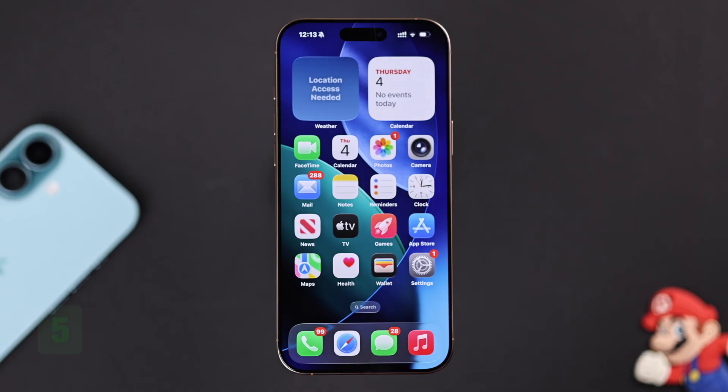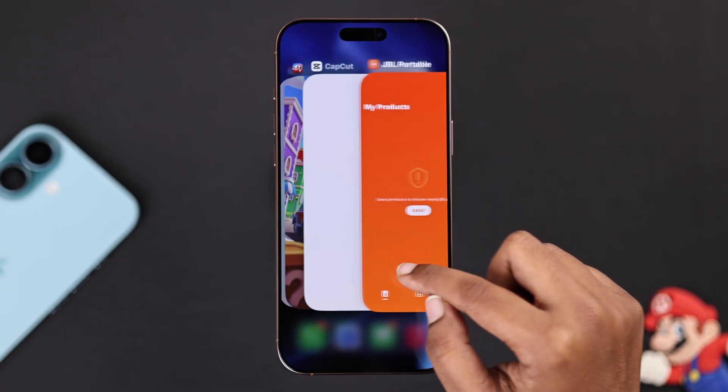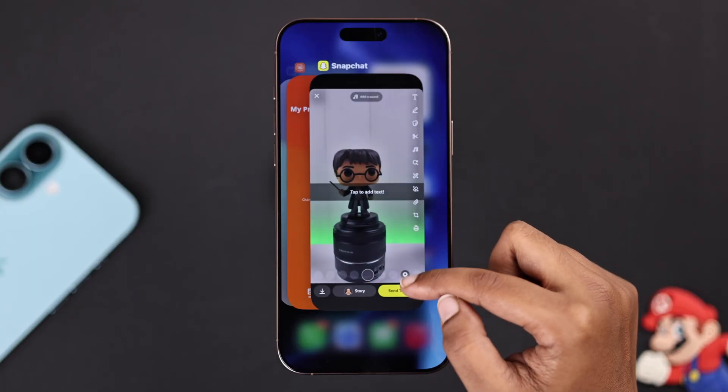Now the main part: force close your recently used apps. Just swipe up from the bottom of your home screen and close all apps that you are not using, because sometimes the lag is caused by this problem.